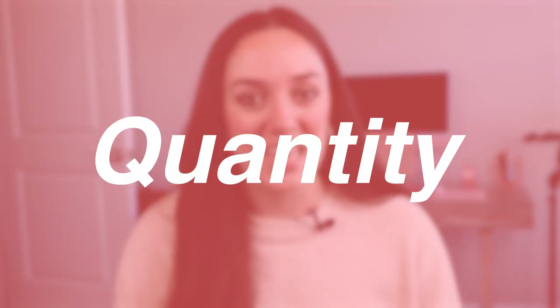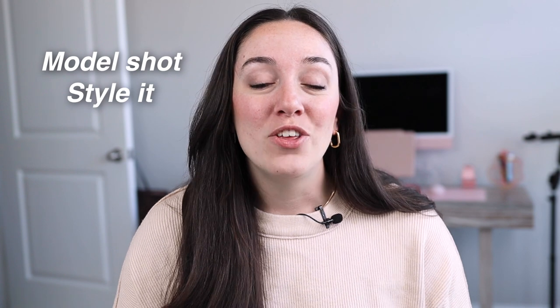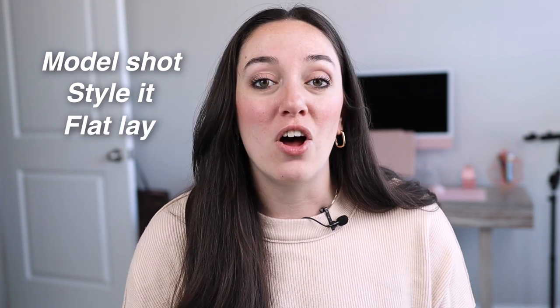The second area we need to be focusing in on when it comes to our photos is the quantity. That first photo is the first thing that people see, but once they click on your listing, if you don't have any more photos of that product, they're likely going to click off and not purchase. Etsy allows you to have up to 10 different photos in your listing and you should be using all of these if not as many as you possibly can. These photo slots are a great way to show every single inch and nook and cranny and detail of your item. You should be including things like a modeled shot, a flat lay, close-ups, or different angles.